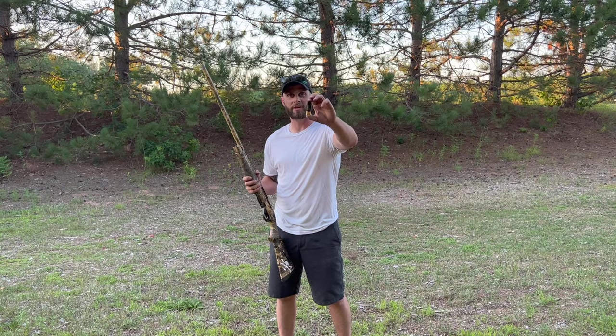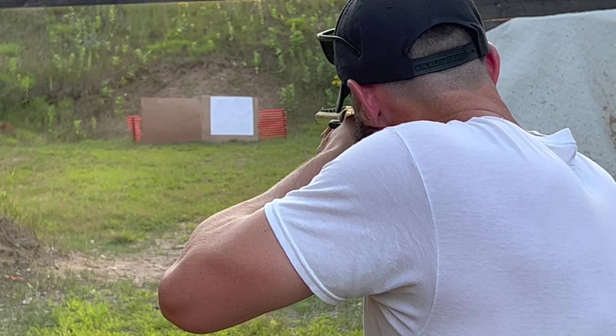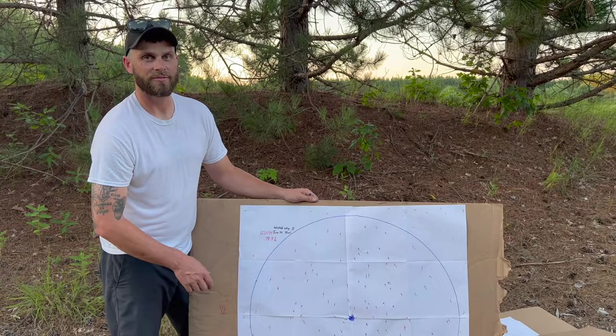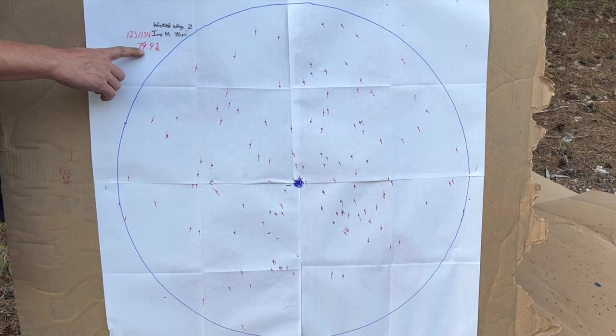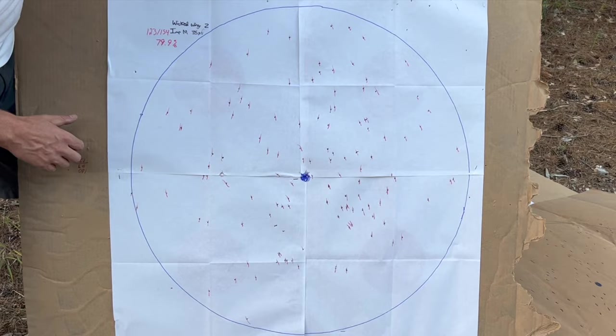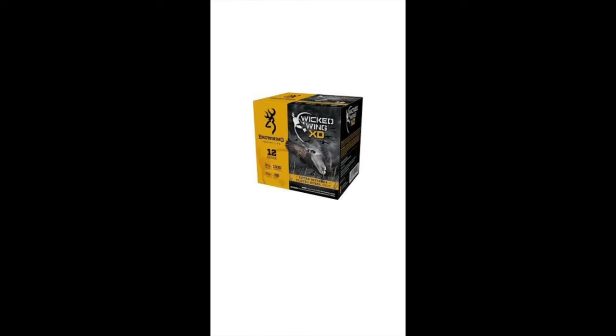Here's the Browning Wicked Wing at 35 yards. This had a BB count of 154. Inside the circle we ended up hitting 123 pellets, giving us a hit percentage of 79.9%. It's a pretty good, even pattern — we got one fairly large hole down here, but not bad. 79.9% is a good percentage. With 123 pellets and one hole, Wicked Wing gets a 6 out of 10.